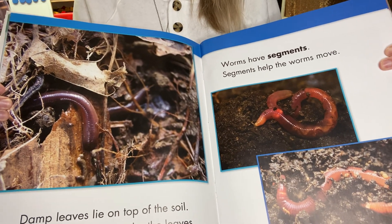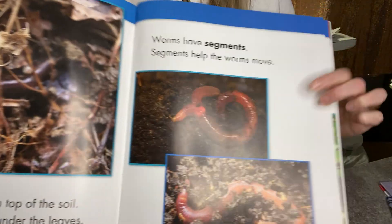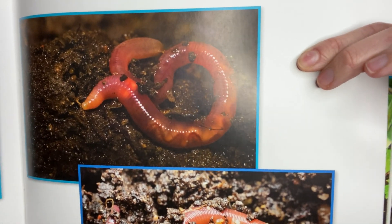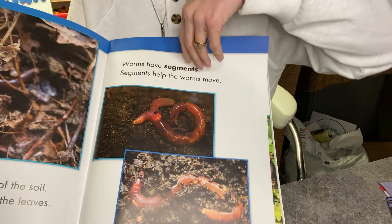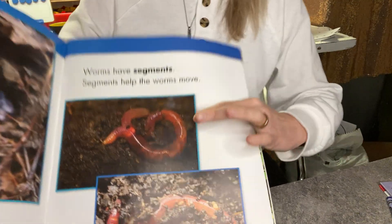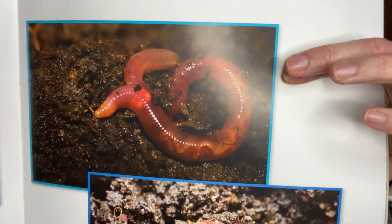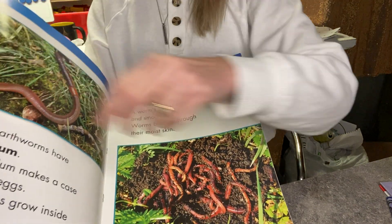Worms have segments. Segments help the worm move. If you look very carefully — and if you've ever eaten a gummy worm, they have these little tiny lines in them — they're almost like little grooves or bumps, and those are the segments of a worm. A segment is kind of like a section or a little piece of a worm. Those little lines or bumps are the sections, the segments or pieces that help the worm move. There are lots of them.